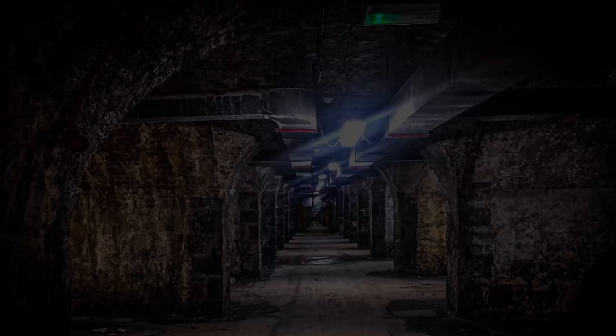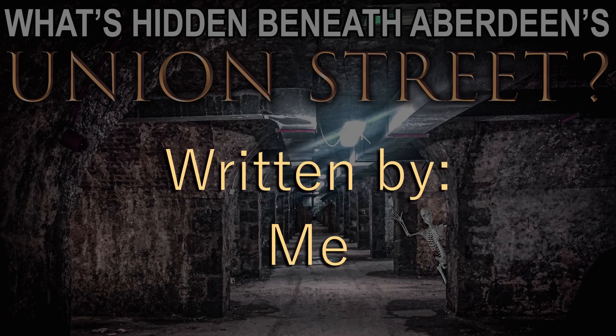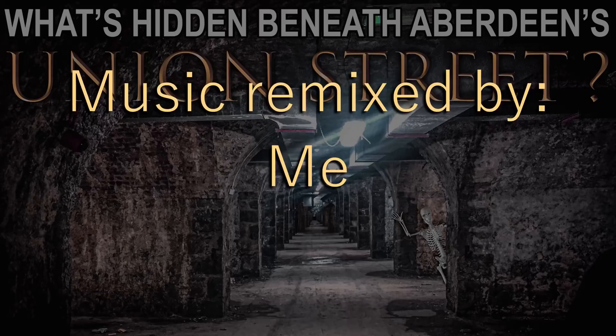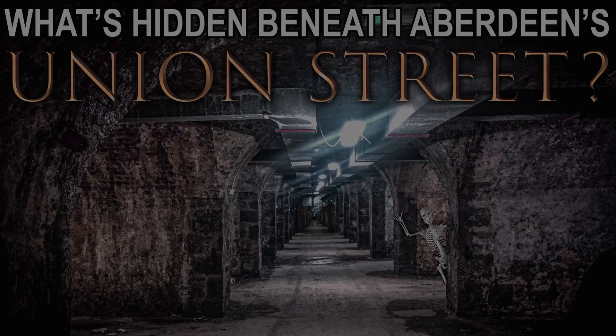I hope you enjoyed this look under Union Street. Unless you want to know about the mysterious tunnels underneath the tunnels of Union Street, that's the end of the video — thanks for watching. From a certain point of view, there are actually tunnels that run underneath the viaduct explored in this video. The Denburn, which runs under Union Street, was buried and enclosed in a culvert, and the last photo is actually part of an urbex report exploring those tunnels. It's a fascinating read — a link is in the video description if you'd like to see more.